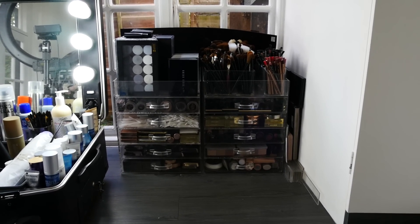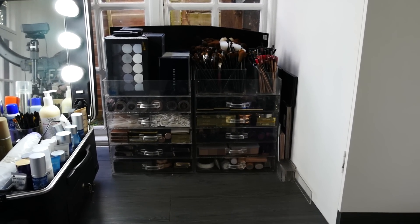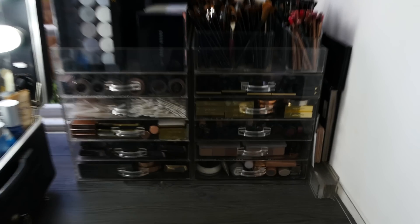Hey everyone. I'm going to take you through some of my makeup collection — everything that I've got out here. Excuse the camera if it looks like the Blair Witch Project; I'm going to do my best.